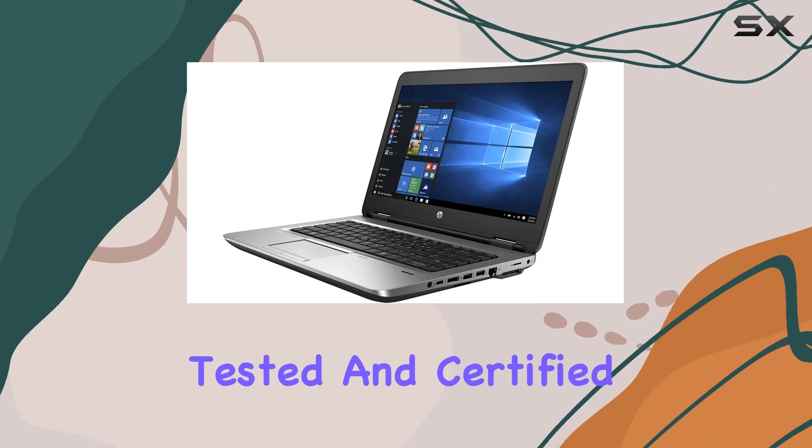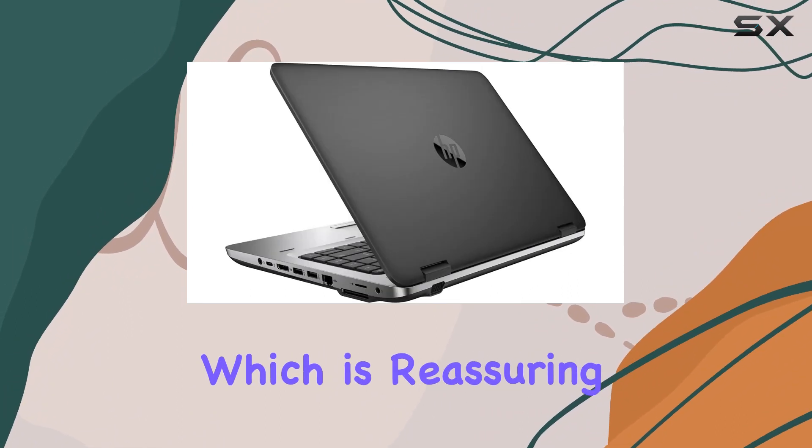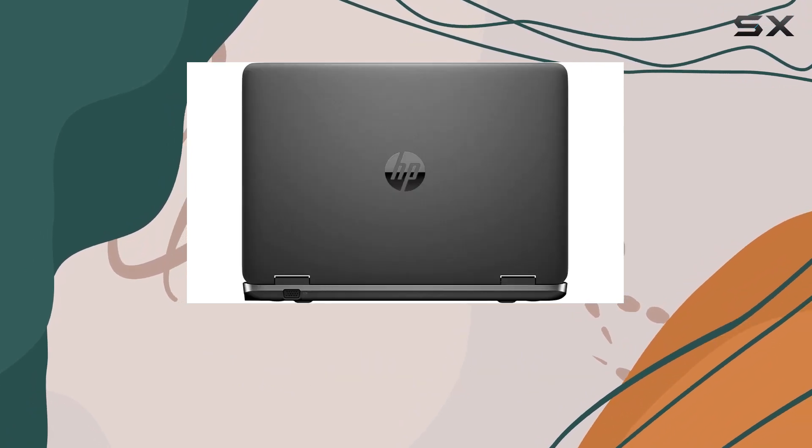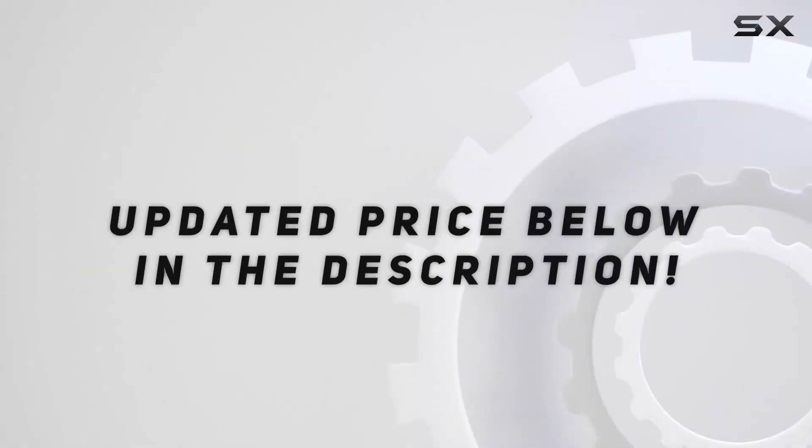This laptop has been tested and certified to look and work like new, which is reassuring for those who might be hesitant about buying a refurbished device. Check out the video description for an updated price.